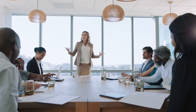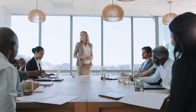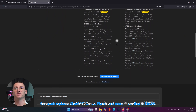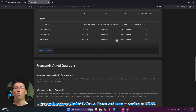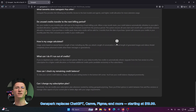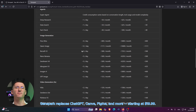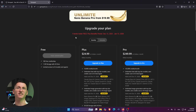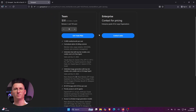GenSpark's positioning is one replaces ten. Instead of multiple subscriptions for ChatGPT, Copilot, Gemini, Canva, Figma, and more, you get one freemium workspace. With paid plans starting around $19.99 per month, that gives you access to the top models and all the tools in a single place. So instead of exporting, repasting, and downloading, you just keep asking the AI to continue — from research to slides to data to design — all inside GenSpark.